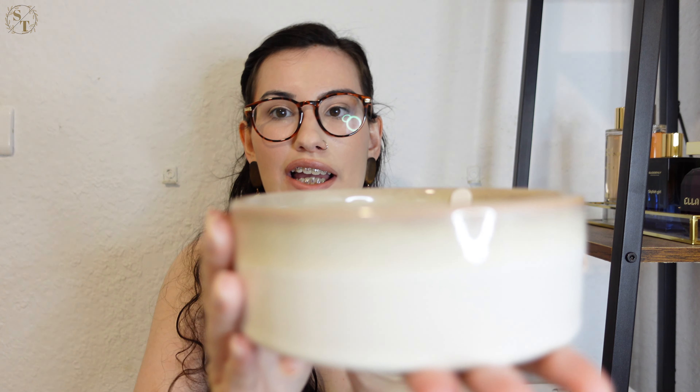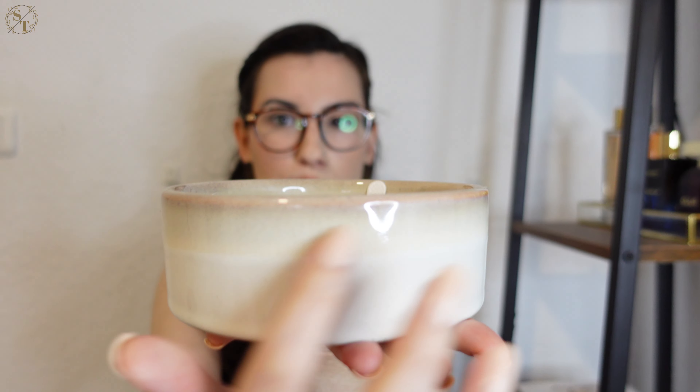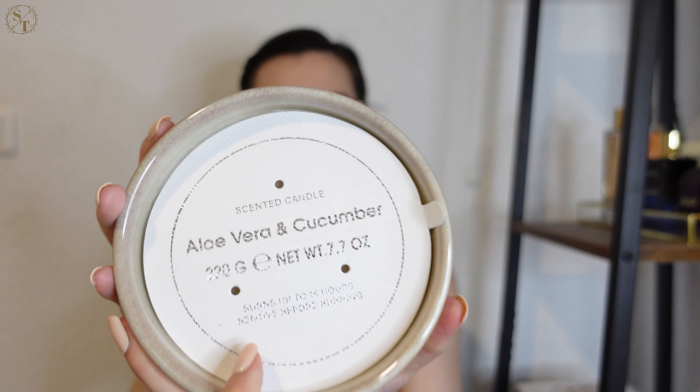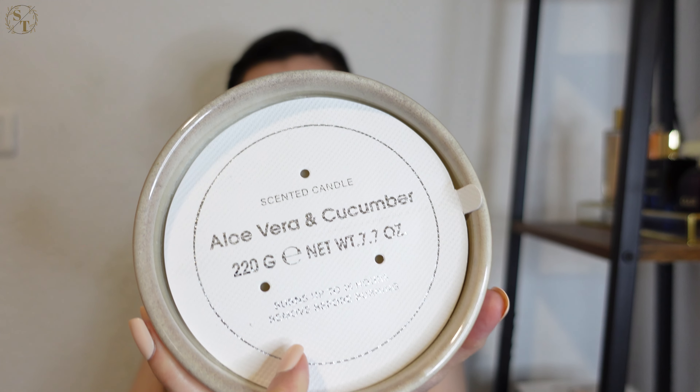The next thing I picked up was another item that was on sale — it's this candle right here. I love it; it has some cream and brown tones as you can see. This one is in aloe vera and cucumber. It smells really good — honestly it doesn't smell like aloe vera or cucumber to me, it smells more like a perfume. I got this mainly to use as decoration and I don't plan on lighting it because I think it's so pretty.